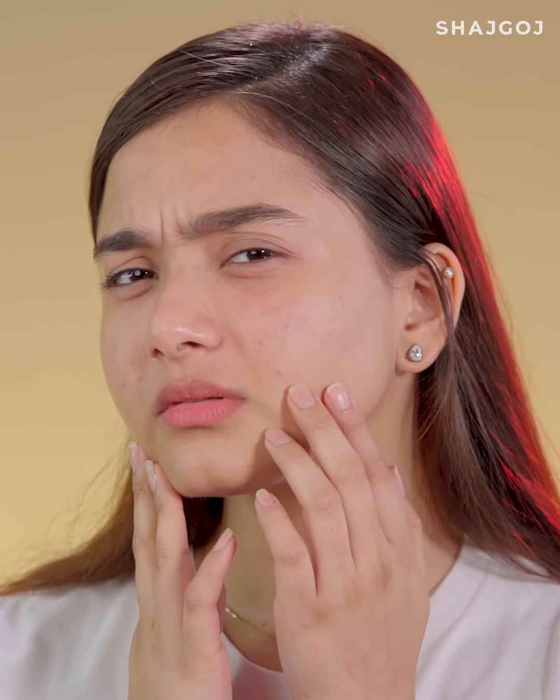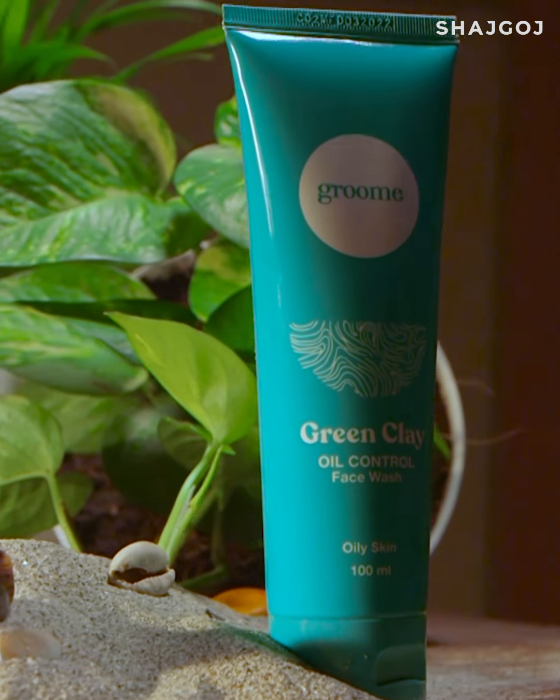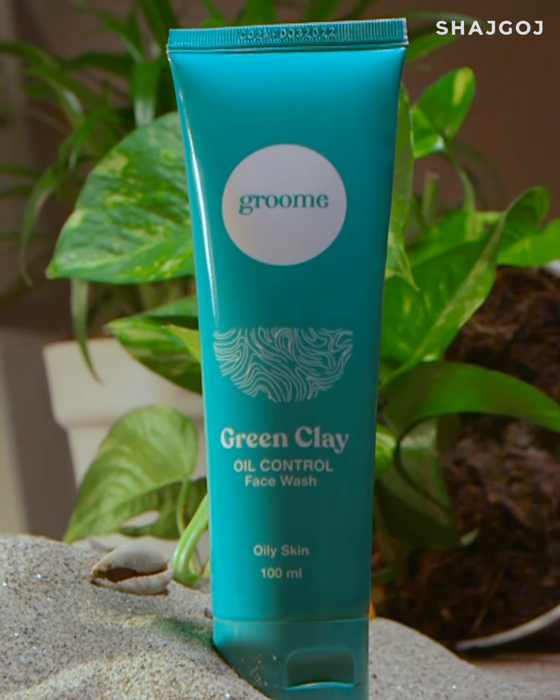Excess oil in the skin causes pimples, dark spots and large pores. Groomy Green Clay Oil Control Face Wash absorbs excess oil and keeps the skin perfectly moisturized.